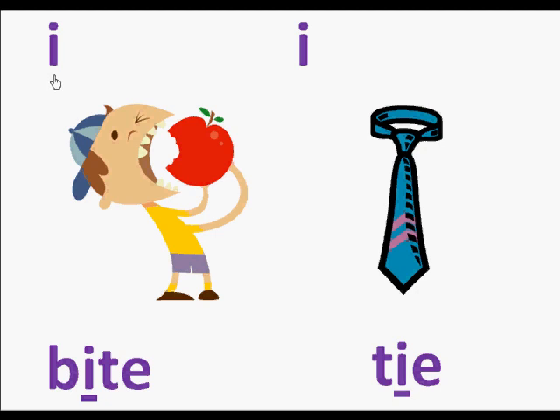Here we have the letter I and a boy who is taking a bite out of an apple. Here's the word bite. In the word bite is the letter I and it makes the sound I. So we're going to read this page: I, bite.